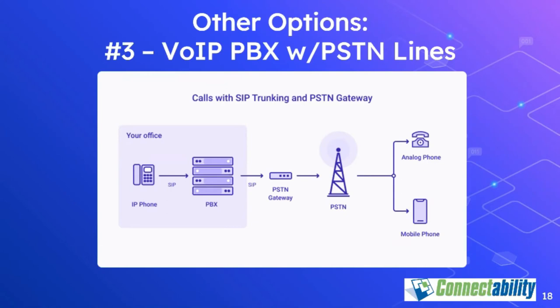A couple of pieces of industry jargon worth knowing: PSTN stands for public switched telephone network — the good old-fashioned copper-based telephone network built out by Bell Canada, AT&T in the States, British Telecom in the UK, and so forth. And POTS — P-O-T-S — stands for plain old telephone service, meaning a regular analog telephone line like the ones you probably grew up with as a child.